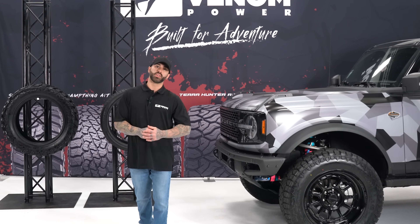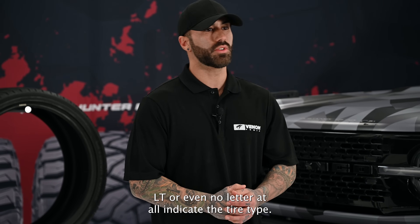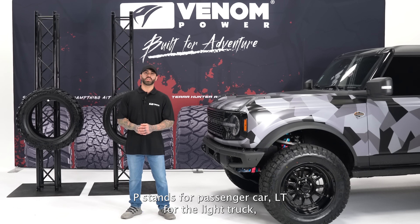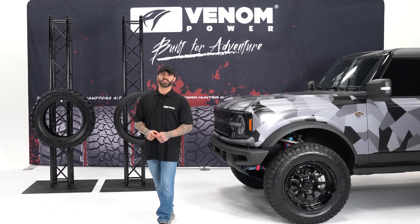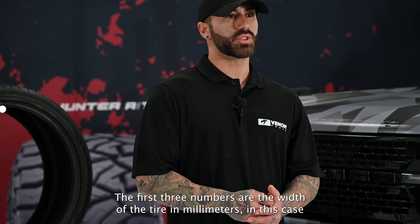The letters in front — like P, LT, or even no letter at all — indicate the tire type. P stands for passenger car, LT for light truck, and no letter might mean a European metric tire. It's like the tire's way of saying, 'This is what I'm made for.'